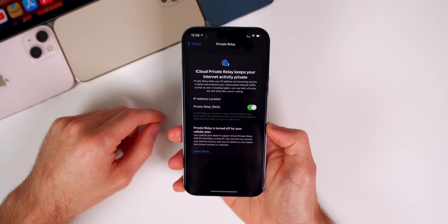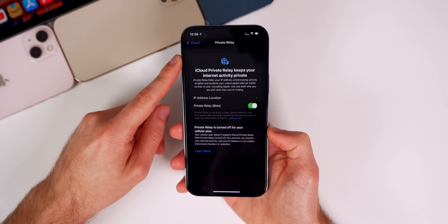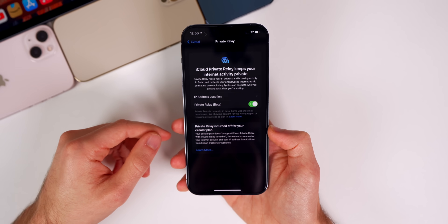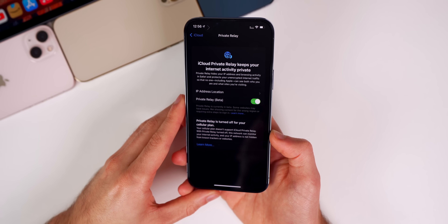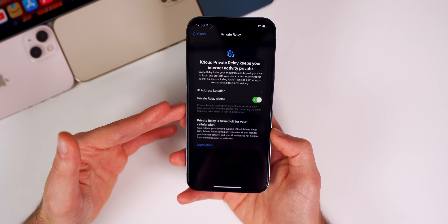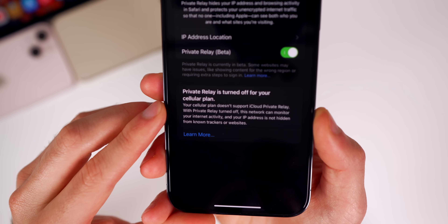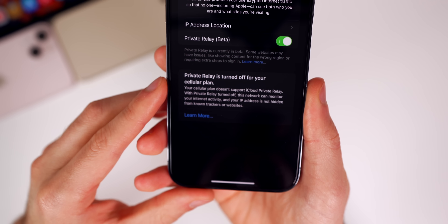The first thing I want to talk about is a new private relay alert. Private relay, the iCloud Plus feature, will now show an alert if your carrier disables this feature, giving you more clarity as to why the feature is not working properly. Apple added this alert because T-Mobile came out and blamed Apple for a bug in iOS 15.2 that supposedly disabled the private relay feature, telling their customers it was an iOS bug, when in reality it was a T-Mobile limitation. So Apple had to clarify that it's actually a carrier turning this feature off, not an iOS issue.